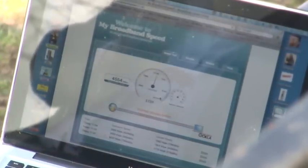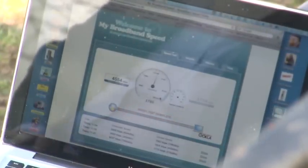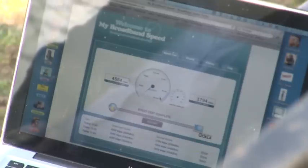And the upload, which is really important, particularly for business, we're on 1.794. That's an extraordinary upload rate. That's really industrial strength.